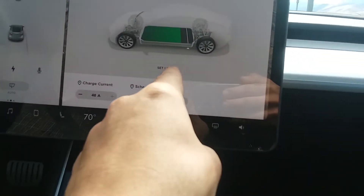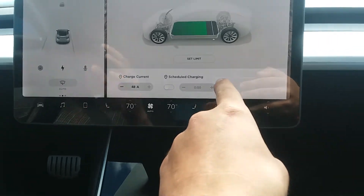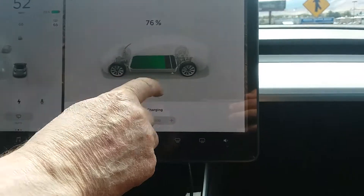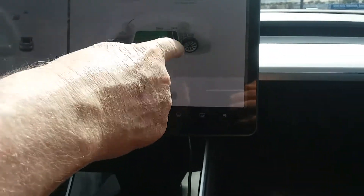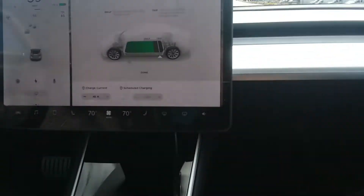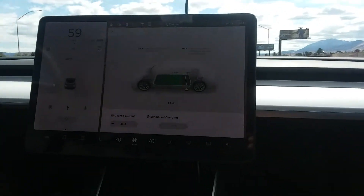The set limit function means I don't want it to charge above 90 percent. I can slide it back and forth — so if you're at the last charging station you might move it to 100. If I'm on a long trip I'll move it to 100 occasionally.